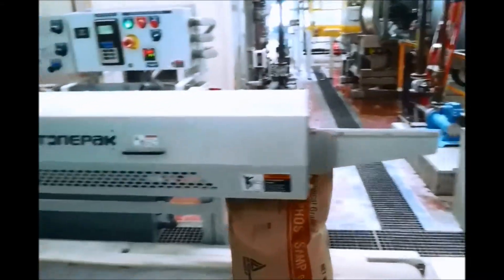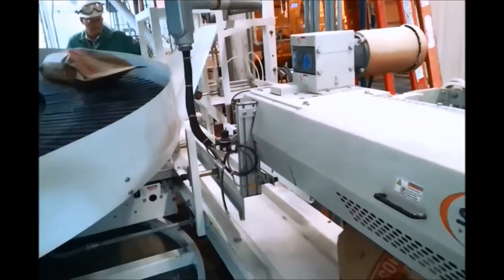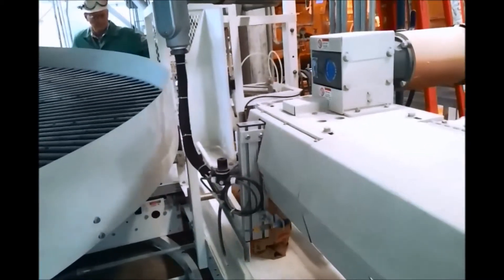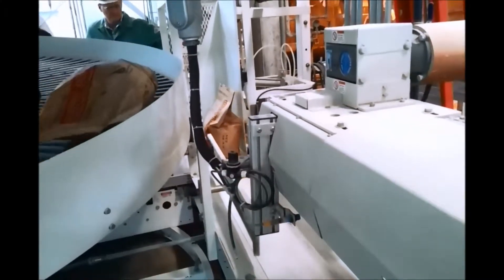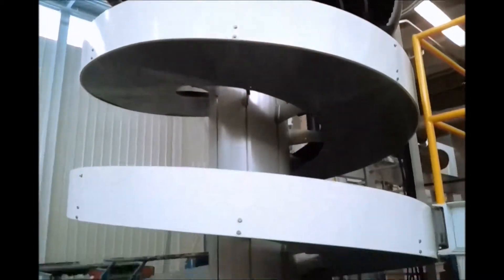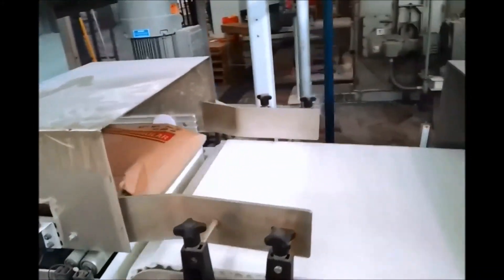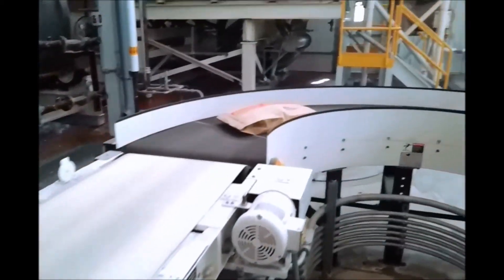This system uses a pinch bottom bag being sealed with a stone pack sealer. The bags are then kicked and go up a special conveyor for transferring to a robot in a different location. The bags pass through a metal detector on the way to the robot.